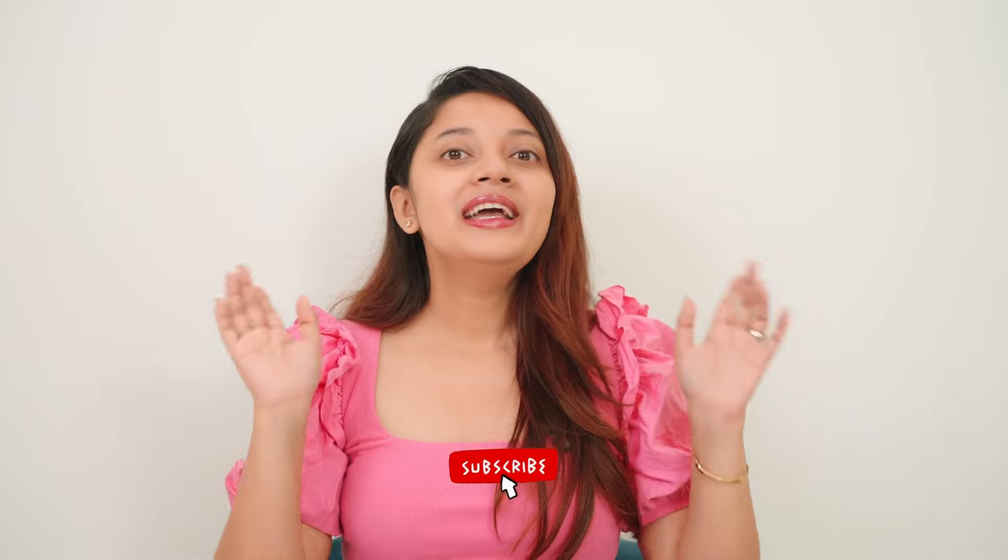Hi guys, welcome back to my YouTube channel. I hope you all are doing great. In case you're seeing this face for the first time, I would love if you could hit the subscribe button and be a part of this community. Now without any further ado, let's quickly hop into the video.